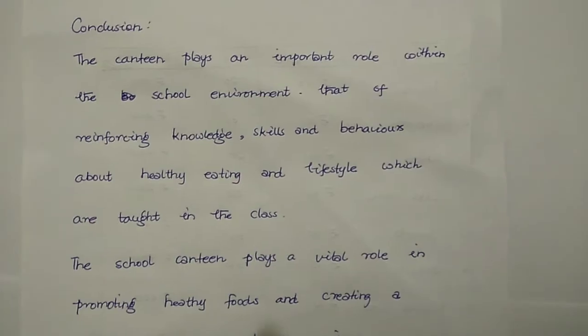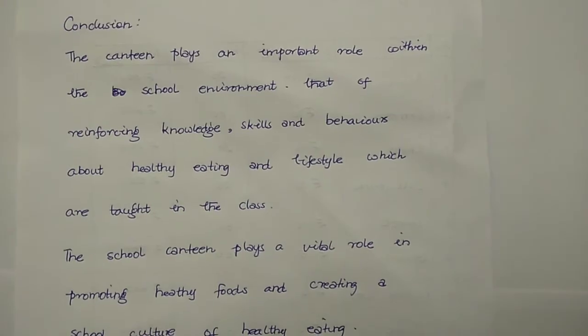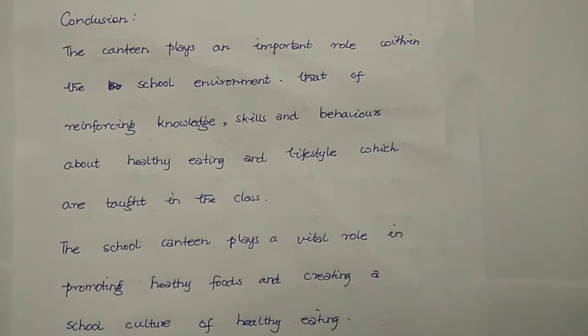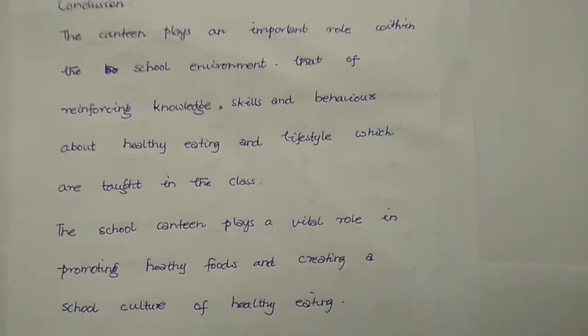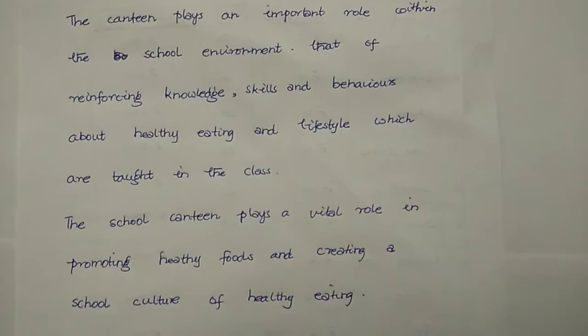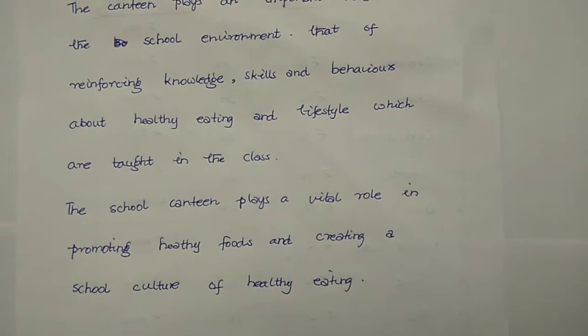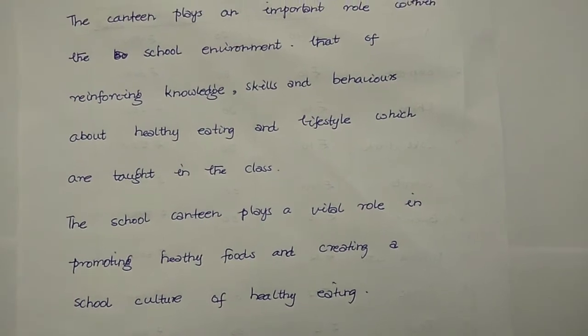The next sub-heading is the conclusion. The canteen plays an important role within the school environment by enforcing knowledge, skills, and behavior about healthy eating and lifestyle, which are taught in the classroom. The school canteen plays a vital role in promoting healthy food and creating a school culture of healthy eating.